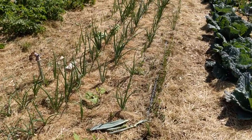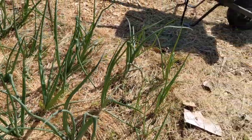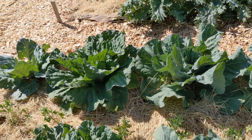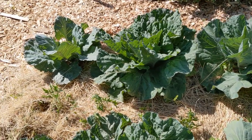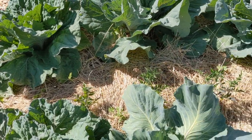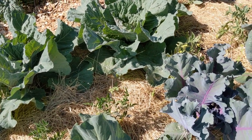In the next bed we have a lot going on. It used to be a brassicas bed where we were growing cabbage and cauliflower, but I planted all my extra tomatoes in this bed too, so I created another row of tomatoes. They're doing well — I still have to install a trellis for them.